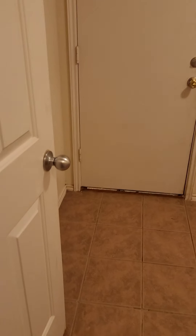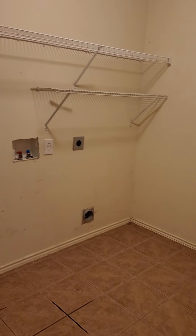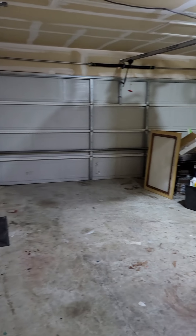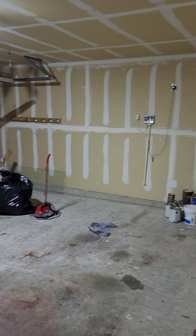So you've got a half bath in here. That's your full size laundry room, right off the garage. Here's the garage. It's a standard garage.